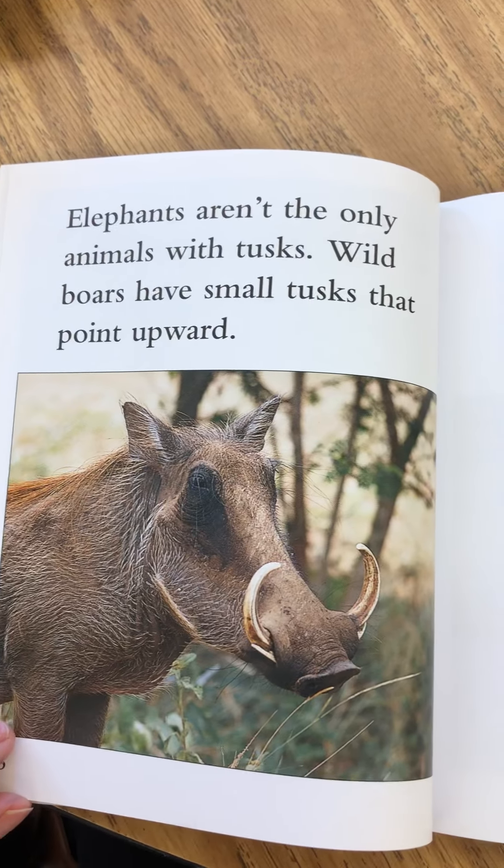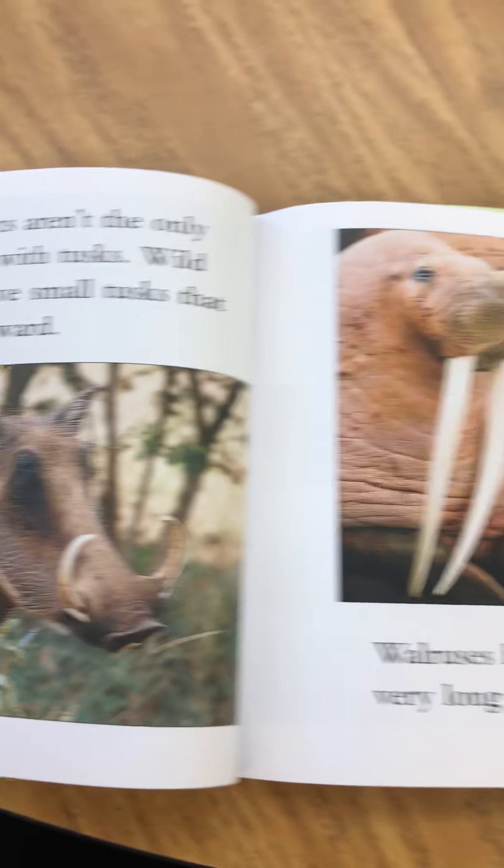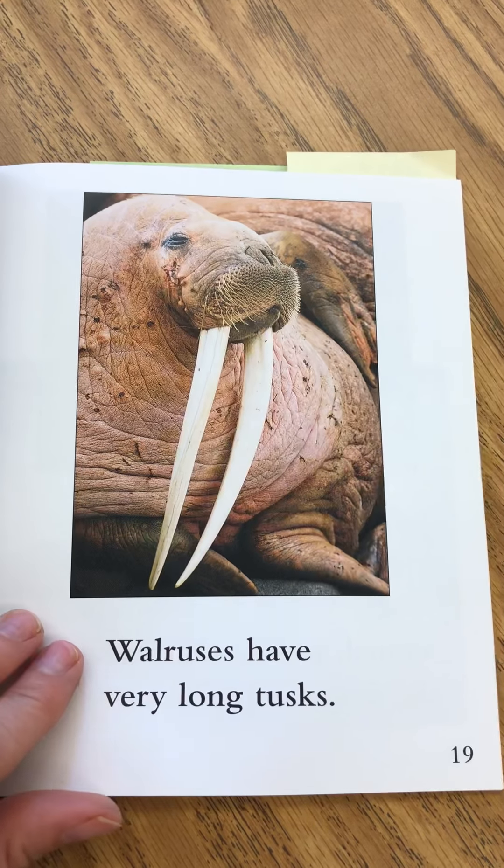Elephants aren't the only animals with tusks. Wild boars have small tusks that point upward. Walruses have very long tusks.